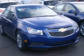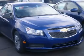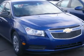2012 Cruze LS. Front Wheel Drive. Power Steering. Front disc, rear drum brakes. Wheel covers. Steel wheels. Front all season tires. Rear all season tires. Temporary spare tire.